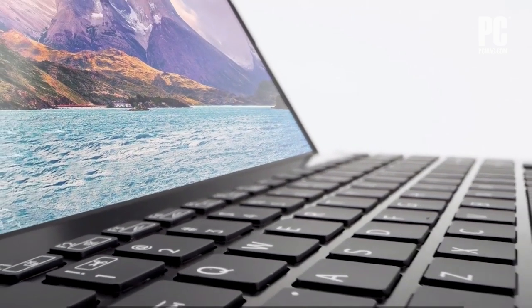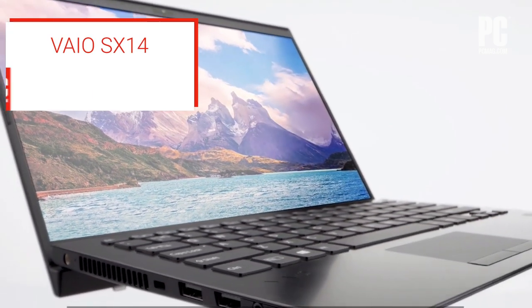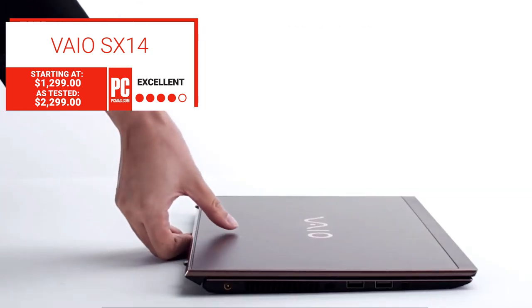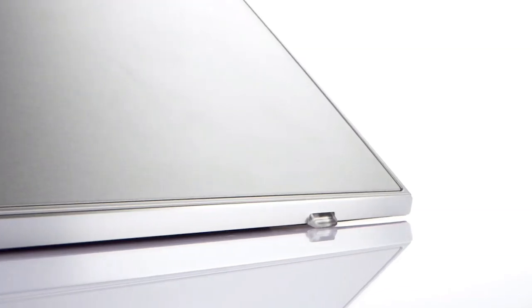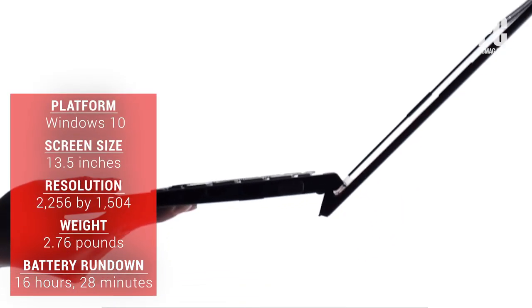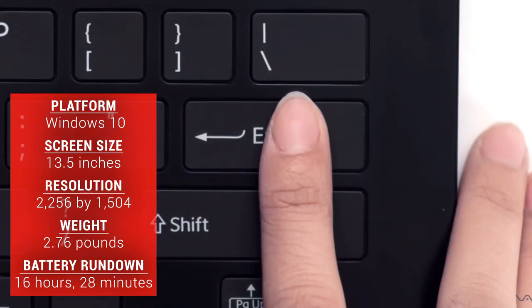We all know that style-conscious travelers love to have choice. The four-star VIO SX14 gives them that. We tested one of these super light models in a candy apple red design with a handsome 4K display. It will catch a lot of eyes at the airport, and a plethora of ports should catch yours.